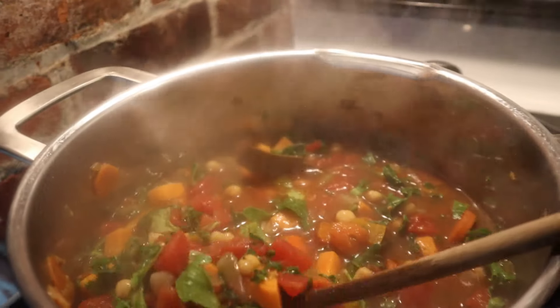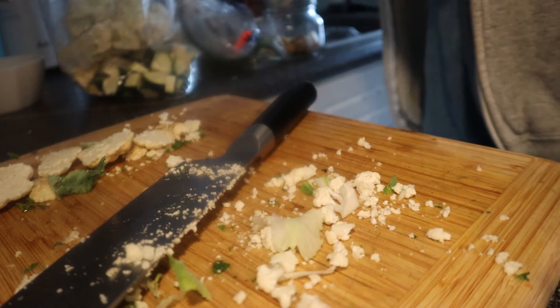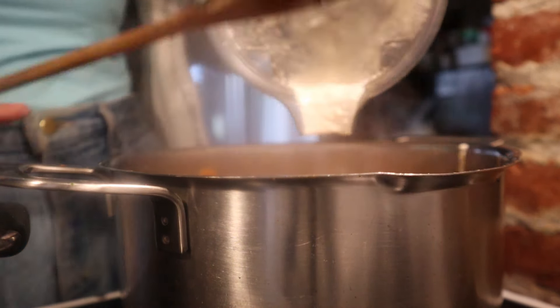Then I made some homemade veggie stock to make a big soup. I also bought a bunch of cauliflower that was on sale and I'm freezing it with zucchini to put in smoothies, because we love a healthy little smoothie with a boost of veggies in the morning.